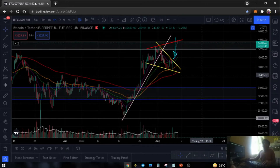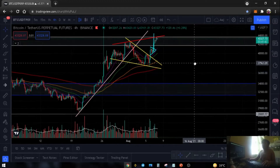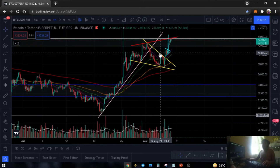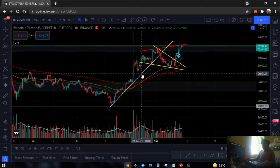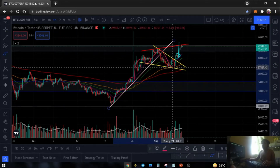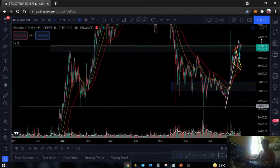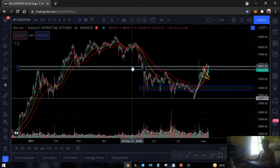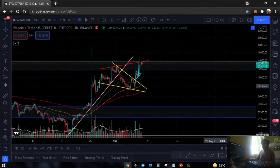Nandito na nga tayo guys dito sa chart natin. This is in the 4-hour time frame. So itong ating support, long-term support na is na-break na niya. Kung mapapansin natin is nasira na niya yung support na yan. So ngayon, nagtatry si Bitcoin i-break yung ating daily resistance which is itong white area na ito, white resistance box.